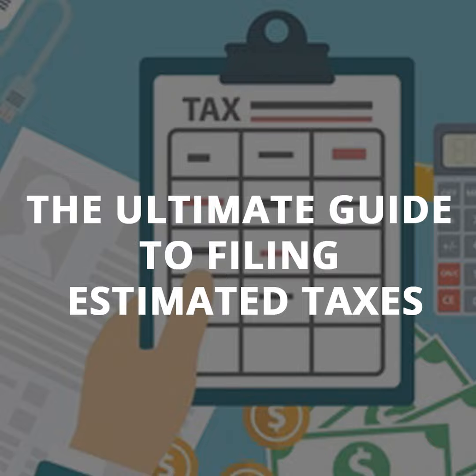Today: The Ultimate Self-Employment Guide to Filing Estimated Taxes.